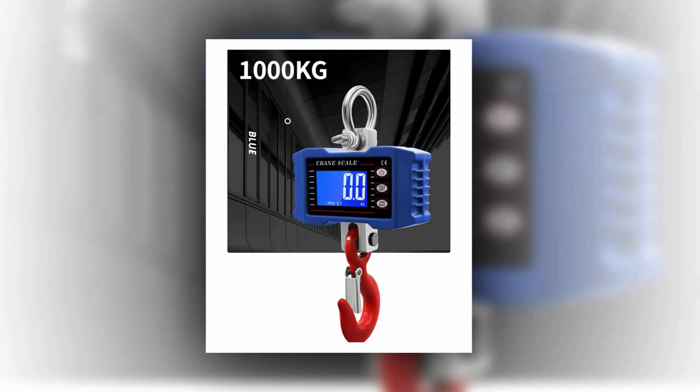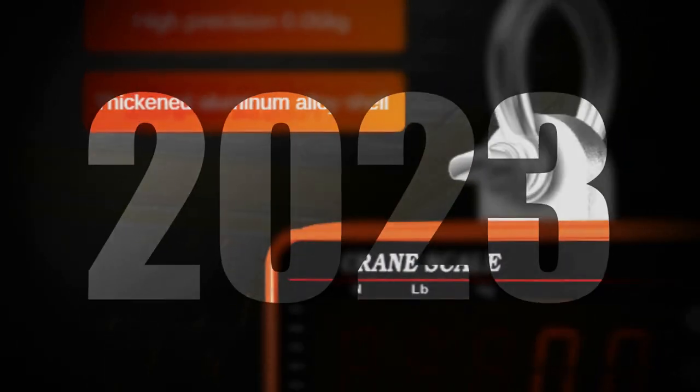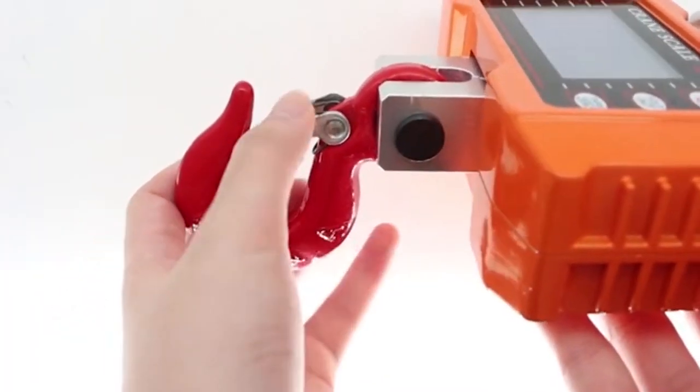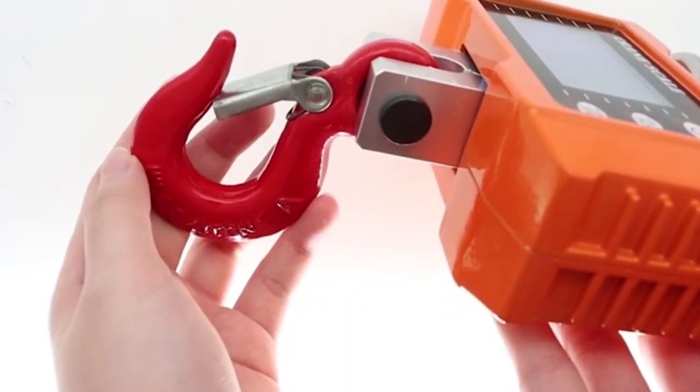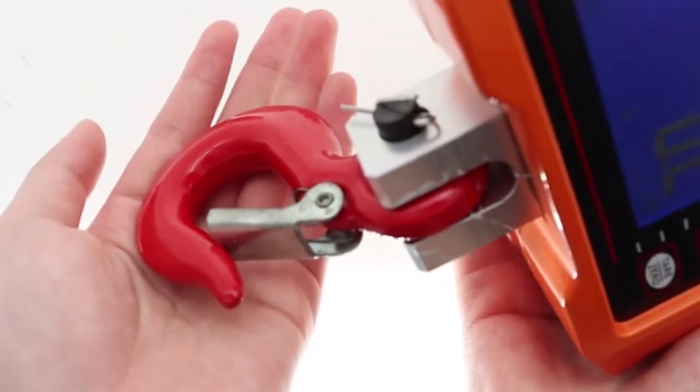Whether for manufacturing, logistics, or construction purposes, the best digital crane scales ensure efficient and safe operations, making them an indispensable asset for any industry requiring precise weight measurements during lifting operations.